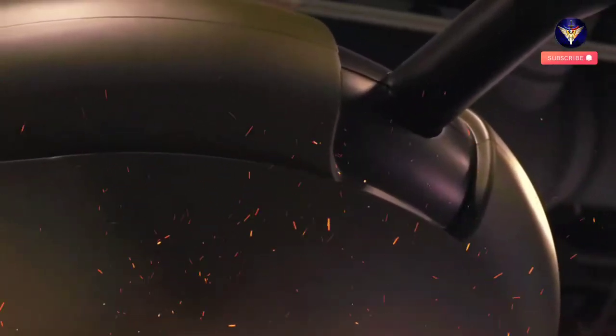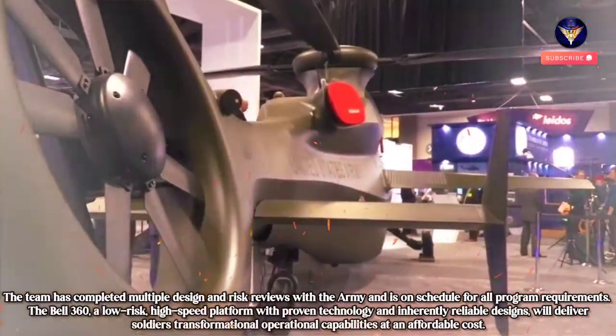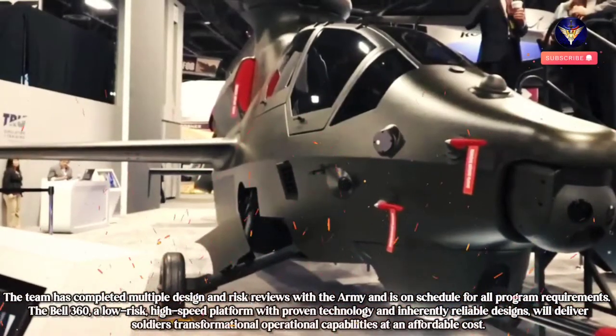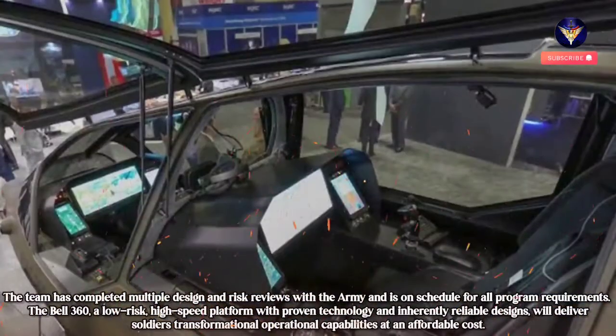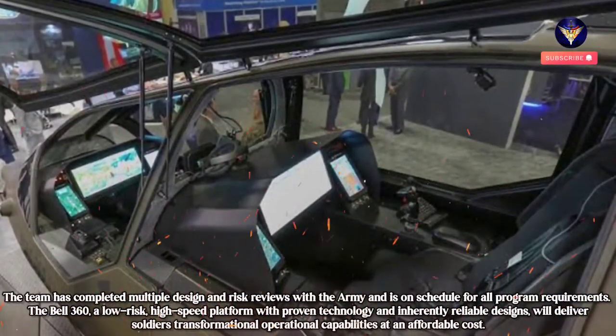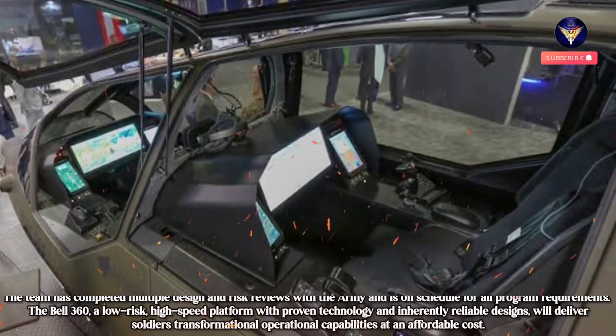Citing from the Defense Blog website, the team has completed multiple design and risk reviews with the Army and is on schedule for all program requirements. The Bell 360, a low-risk, high-speed platform with proven technology and inherently reliable designs, will deliver soldiers' transformational operational capabilities at an affordable cost.